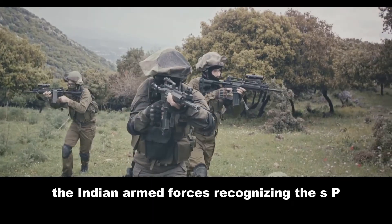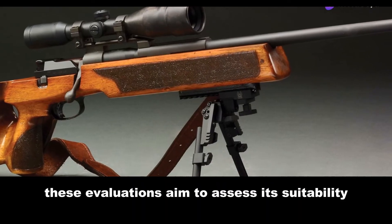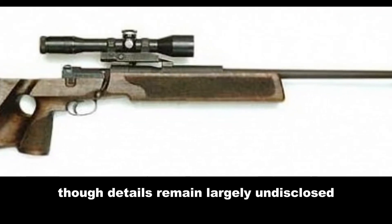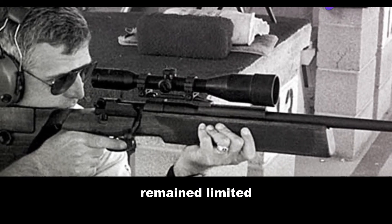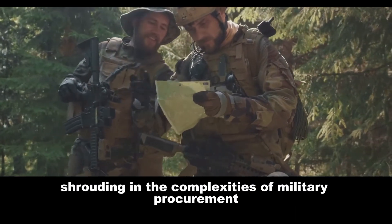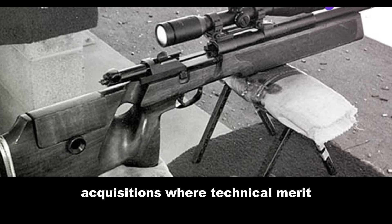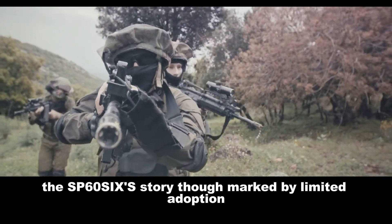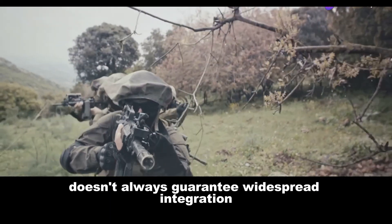The Indian Armed Forces, recognizing the SP-66's potential, subjected it to rigorous trials to assess its suitability for specialized roles. The rifle's performance during these trials, though details remain largely undisclosed, is believed to have been favorable. However, the SP-66's adoption within the Indian military remained limited. Factors influencing this decision remain speculative, shrouded in the complexities of military procurement processes, where technical merit sometimes intersects with broader logistical considerations and technical excellence doesn't always guarantee widespread integration.